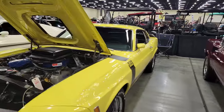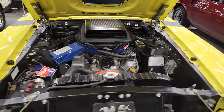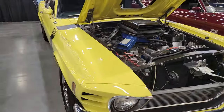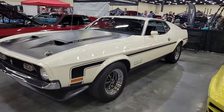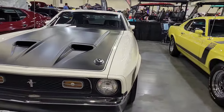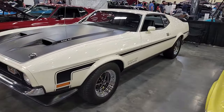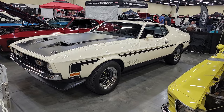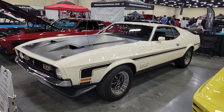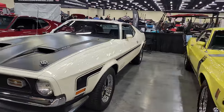Boss 302 with the shaker — look at that. Incredible ride. Check this out — 1971 Boss 351, one of my all-time favorite cars. You got the hockey stripe going on, you got the ram air vents. Very, very cool car.